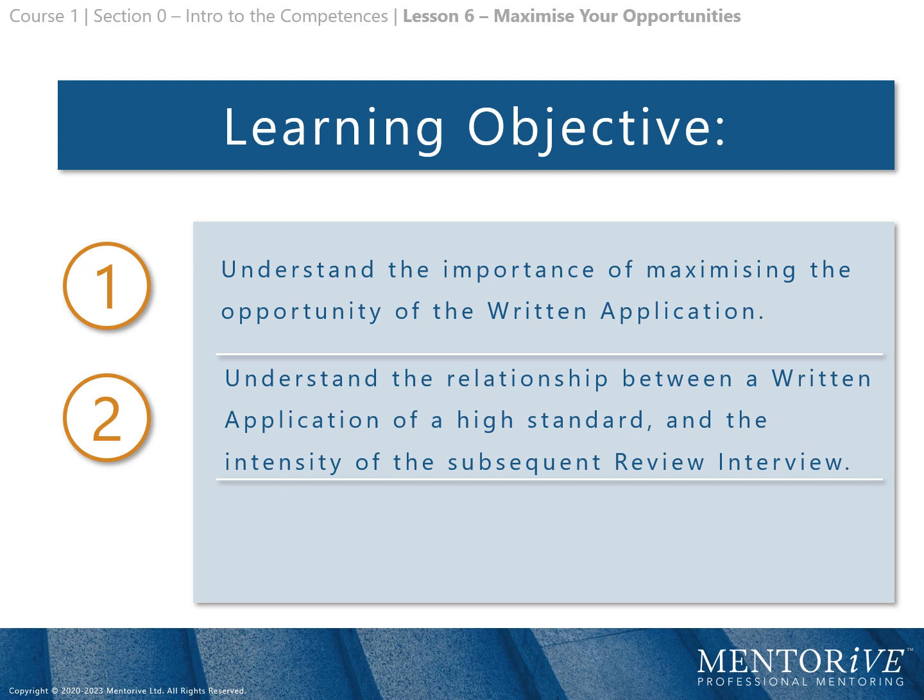Learning objectives. Objective number 1: understand the importance of maximising the opportunity of the written application. Objective number 2: understand the relationship between a written application of a high standard and the intensity of the subsequent review interview.